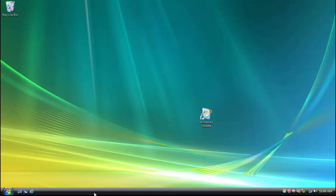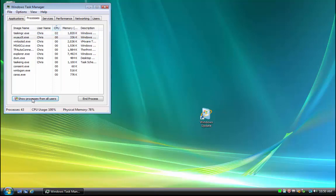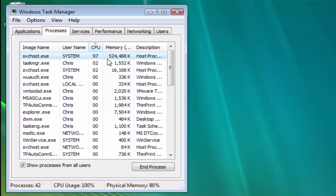A good place to look is the Task Manager. Right-click on the taskbar at the bottom of the screen and left-click Task Manager. You'll notice the CPU usage is 100% — very high. If you left-click 'Show processes from all users' and click Continue, you'll see that svchost is consuming most of the CPU usage.